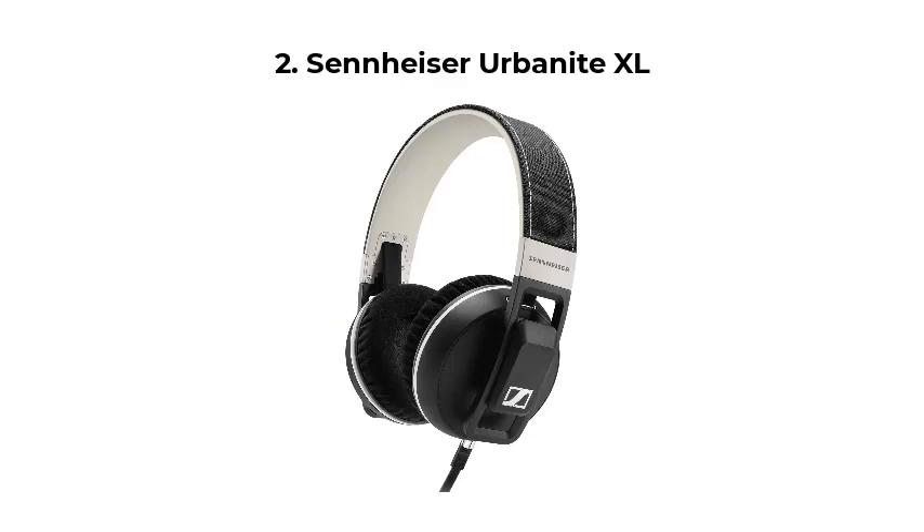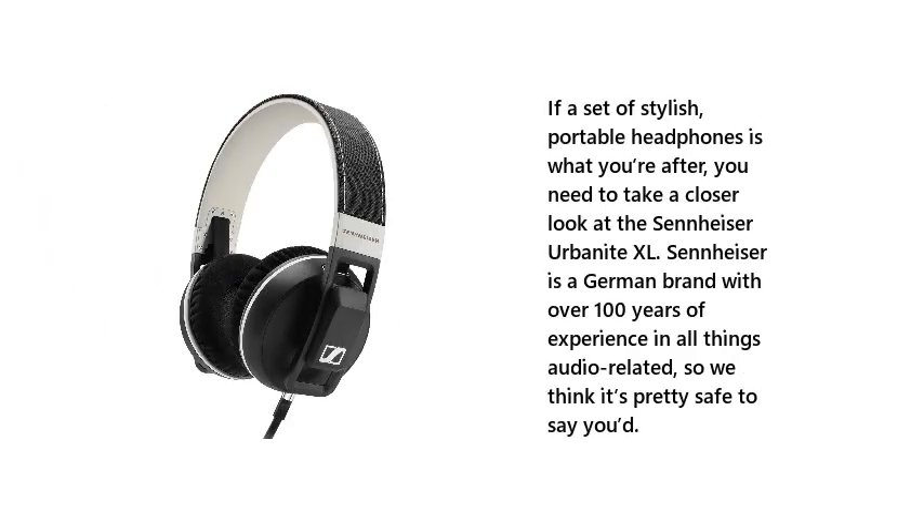Number 2: Sennheiser Urbanite XL. If a set of stylish, portable headphones is what you're after, you need to take a closer look at the Sennheiser Urbanite XL. Sennheiser is a German brand with over 100 years of experience in all things audio-related, so we think it's pretty safe to say you'd be in good hands.